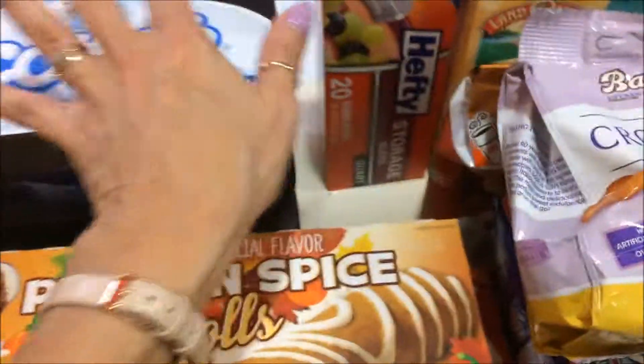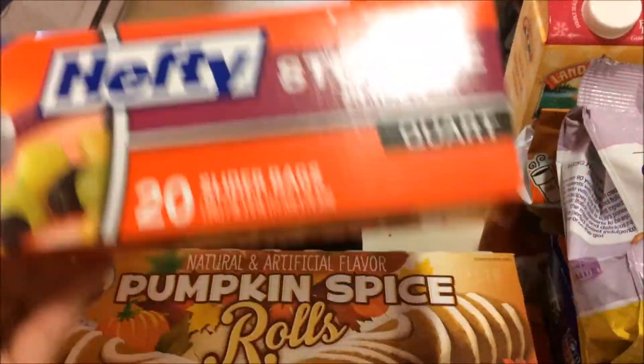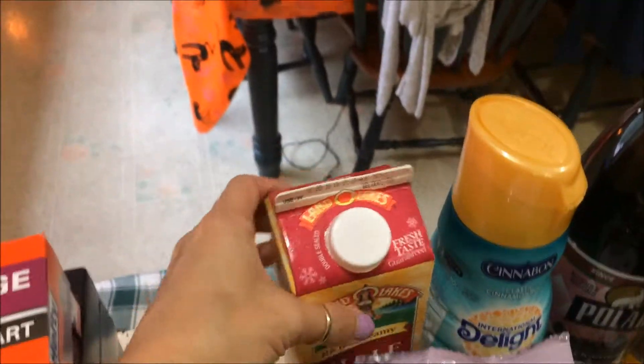Scotty tissue — facial tissue. I think these were $0.88 and I got two of those. Just to have with cold and flu season coming upon us. Hopefully we won't need to use them, but we'll have them if we do.